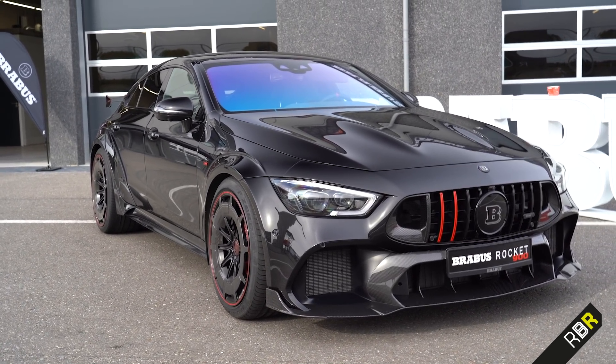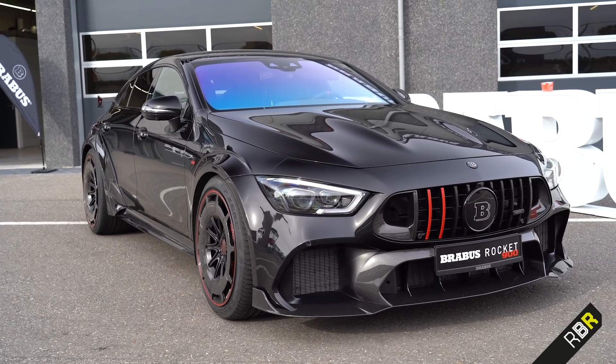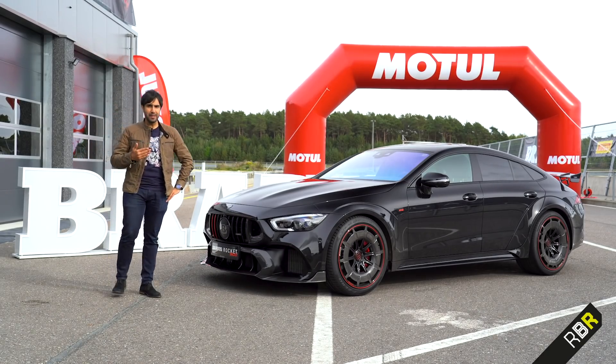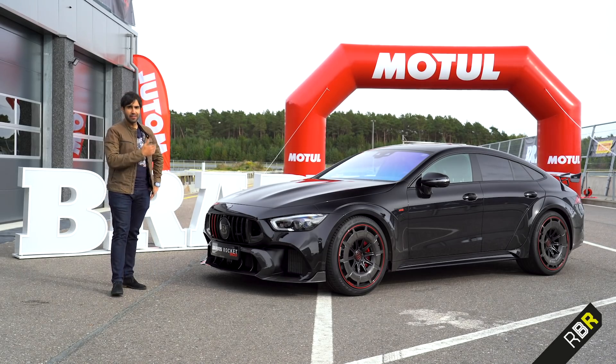All of that is insane and completely unnecessary for the road — but then it's called a rocket, and it's an apt name. Of course, as with every Brabus, it comes with a very special exhaust system. It's more of a popcorn machine. Let's have a listen to it.